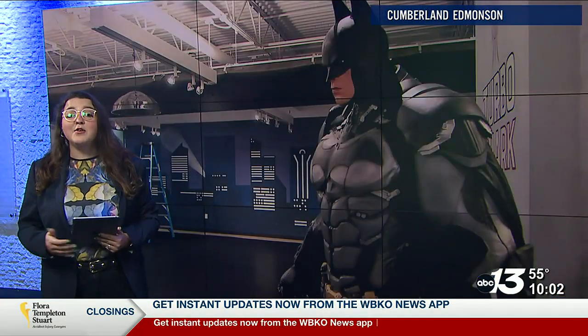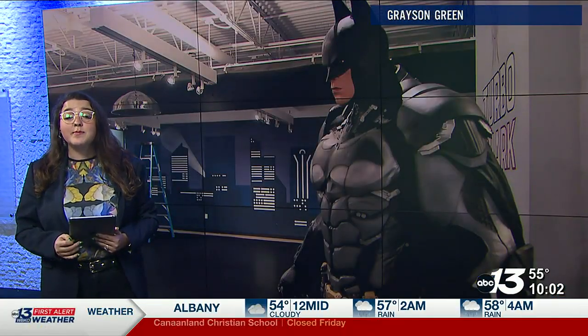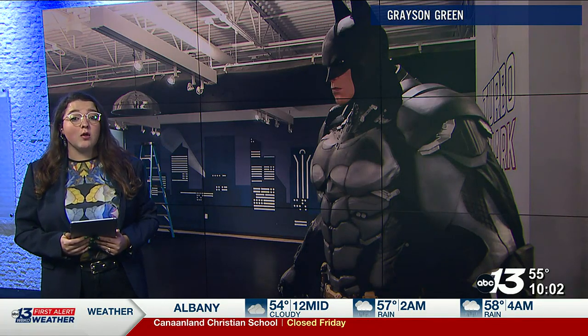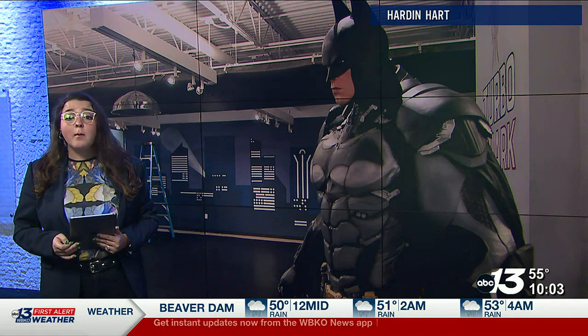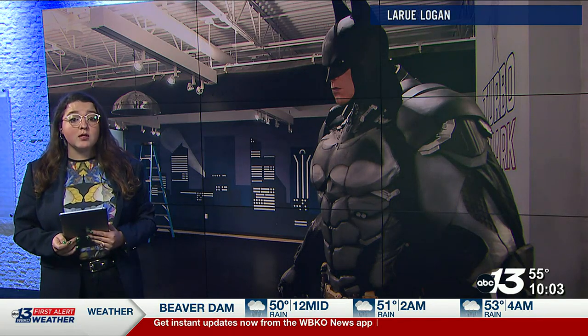Things are certainly revving up at the Corvette Museum as they're set to debut their new exhibit devoted to car craftsman Carl Casper. WBKO's Sarah Phipps was at the museum this evening and is in studio now to bring you the story. The exhibit, Custom Charisma: The Legendary Creations of Carl Casper, will not only highlight Casper's career as an automotive designer but also showcase some of his famous works.